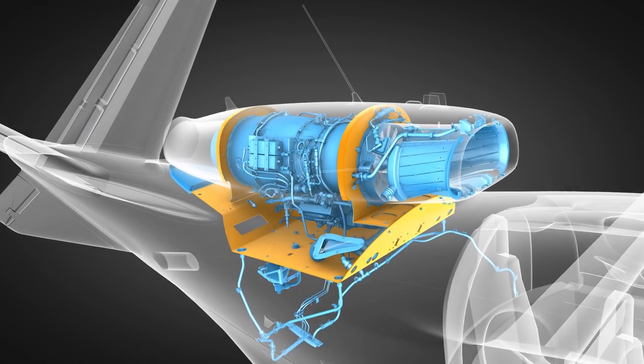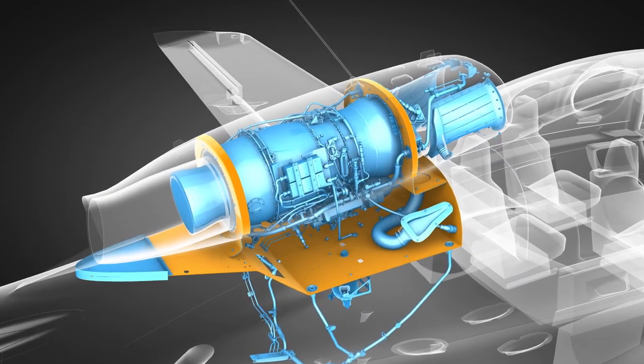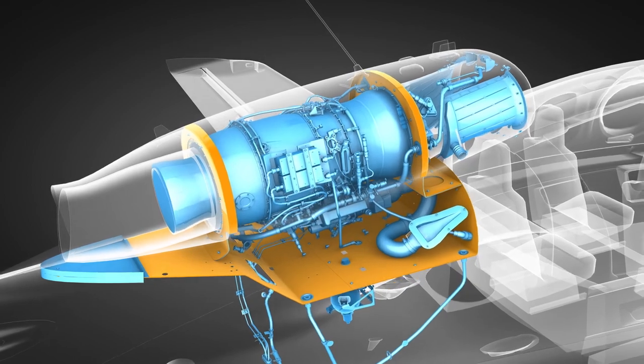These materials are all designed to prevent fire from burning through to other parts of the aircraft for a limited time period, allowing enough time for you to manage the fire condition and address the emergency.